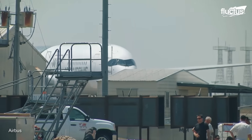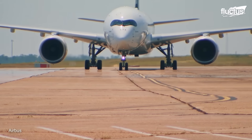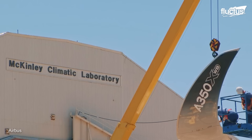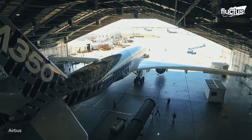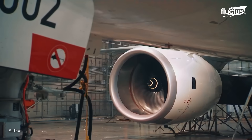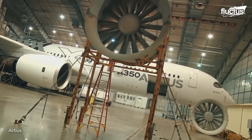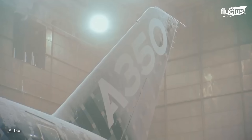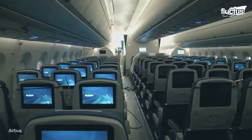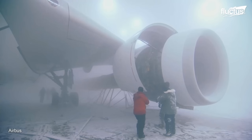A commercial A-350 XWB is the first Airbus airliner to undergo adverse weather testing at the United States Air Force's McKinley Climatic Laboratory in Florida. The company's MSN-2 developmental aircraft was subjected to a temperature range of 45 degrees Celsius to negative 40 degrees Celsius to evaluate several aircraft systems, including in-flight entertainment, air conditioning, galley, water, and waste systems.